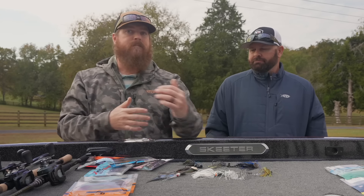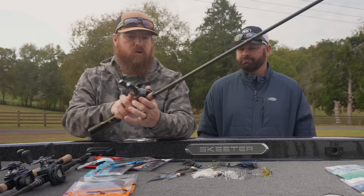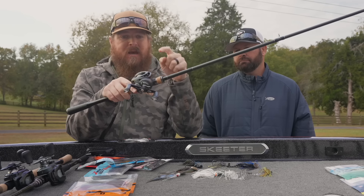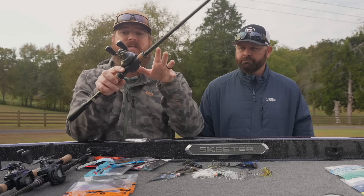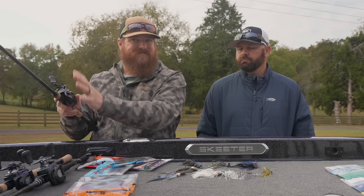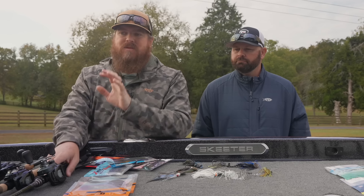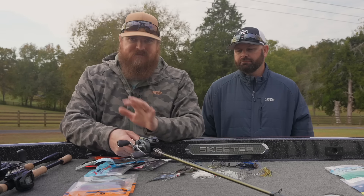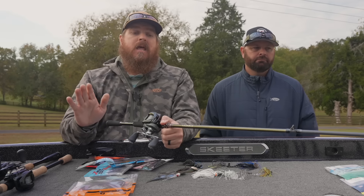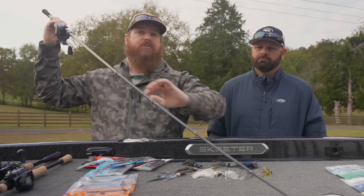For the guy more on a budget or who wants a glass rod — a little more parabolic all the way through — from X-Pride, the 7.2 medium heavy glass is an amazing rod at a mid price, paired with a Corrado 70 MGL. Casting distance is amazing; this feels like a super high-end rod without the super high-end price tag. The action between these two rods is very different — it depends whether you want crisp sensitivity or a deeper load.